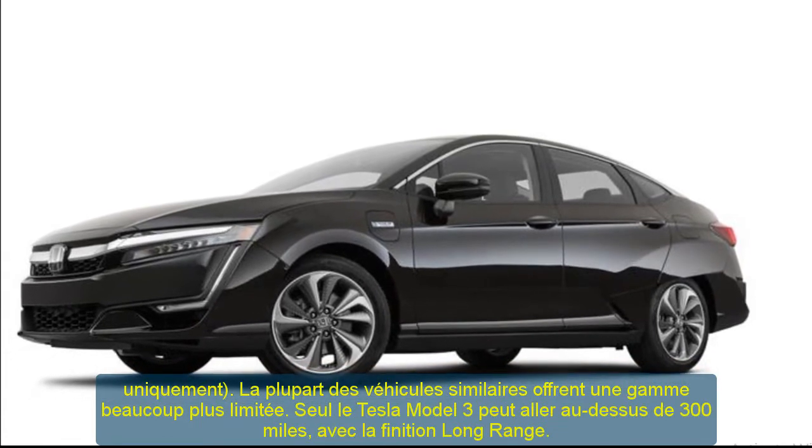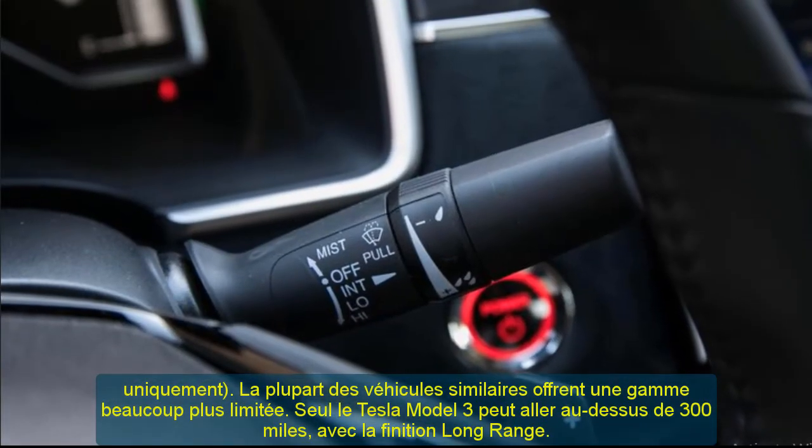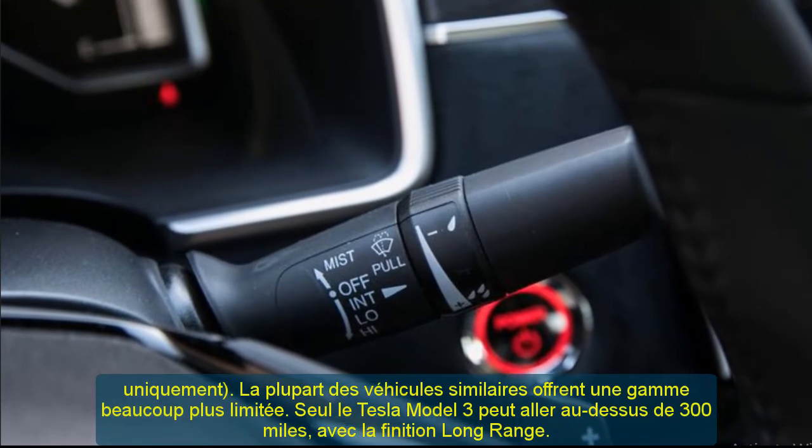The official release date is still unknown, but we expect the vehicle will be ready for a major auto show, perhaps the Chicago Auto Show in February.